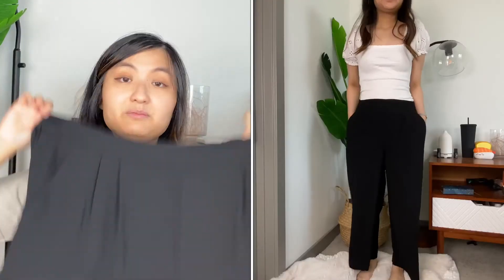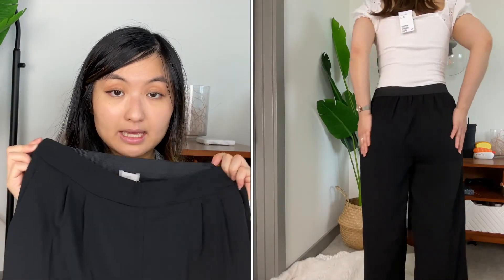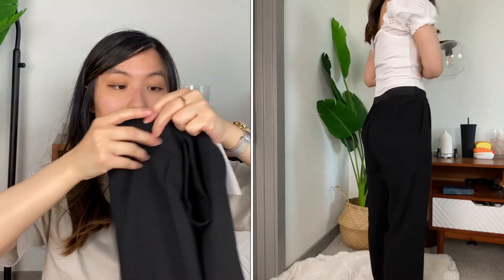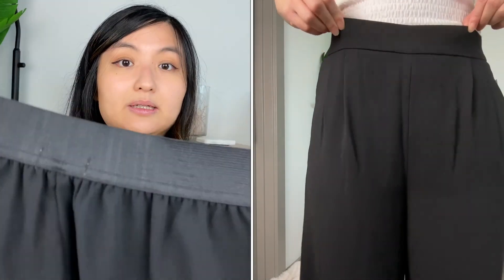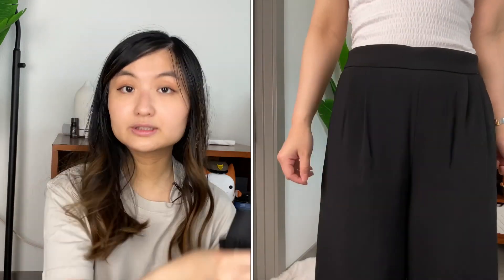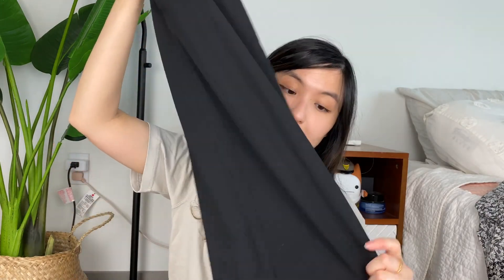I love wide leg pants that are comfortable, and these I think are a winner. They are wide leg and comfortable because there's a stretchy band in the back. It's a size 6 and it's $34.99. It's really comfortable — you can totally dress it up for work if you wear a button-down or something like that.